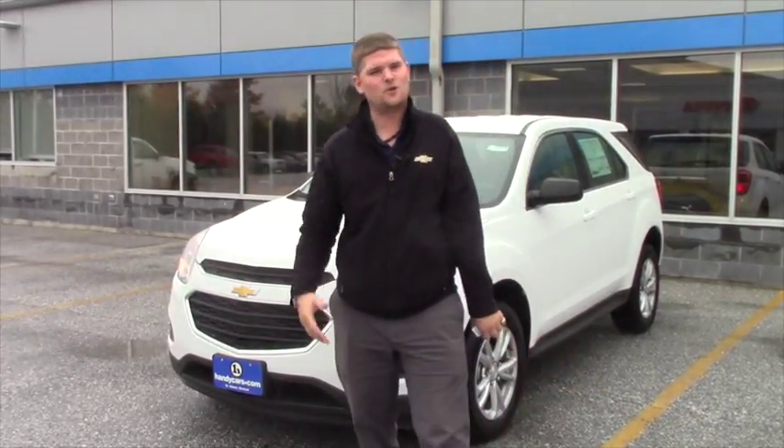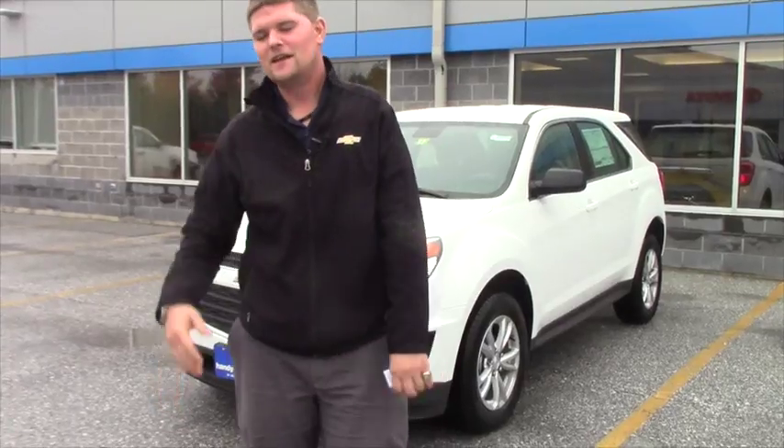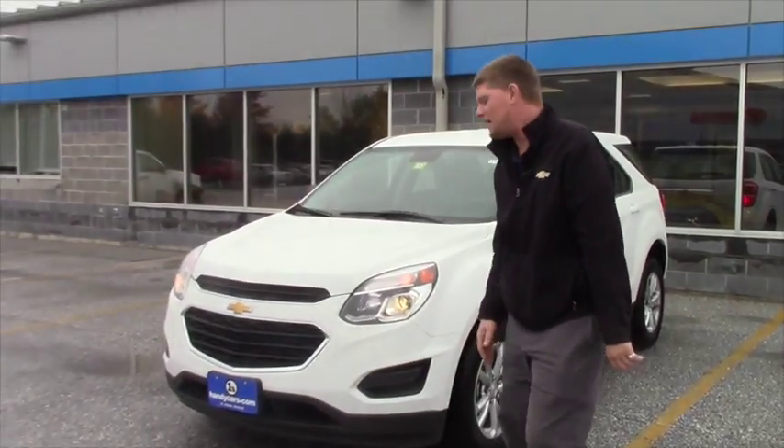Pretty rainy day out today, so what a better day to spend your weekend than to come into Handy Chevrolet, visit us a little bit, drink our coffee and our water and come down and buy a car.